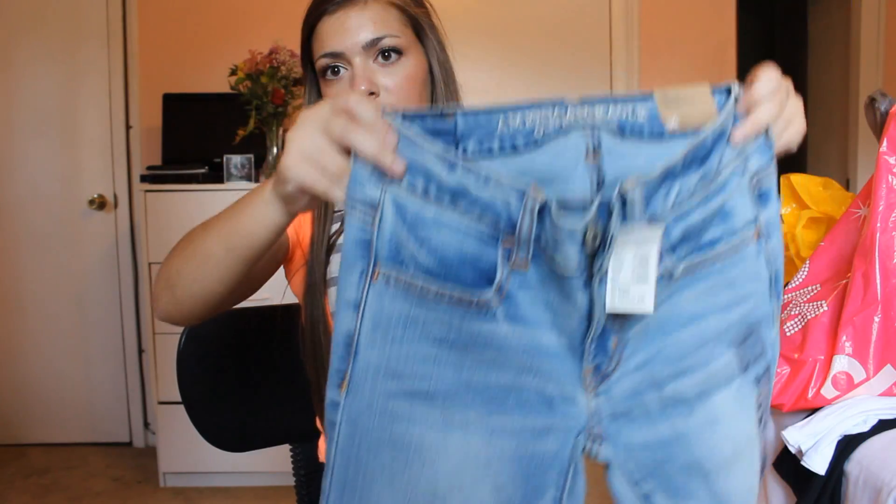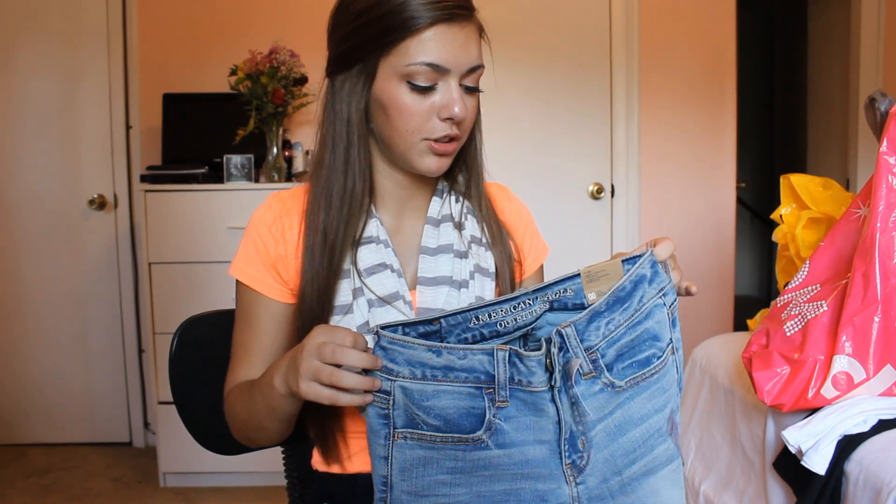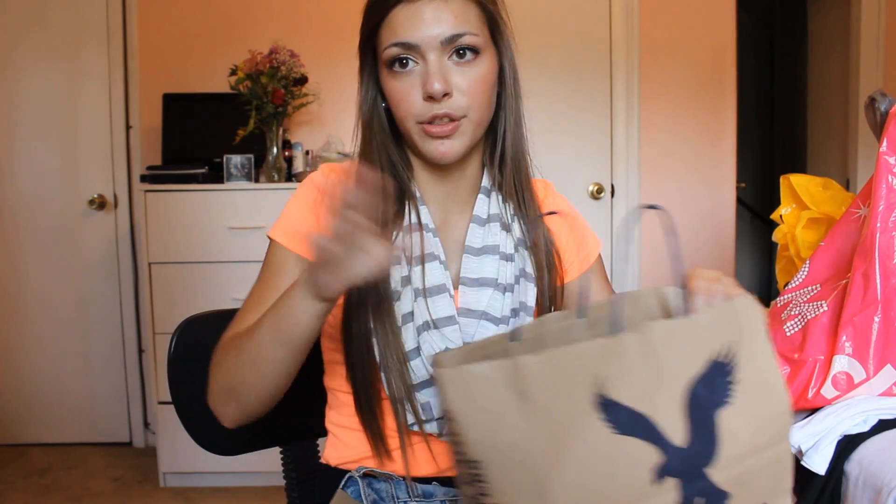And then I got these — they are light wash because I realized I have like no light wash jeans, they're all dark wash. These were $30.